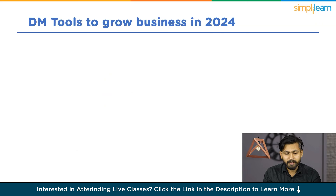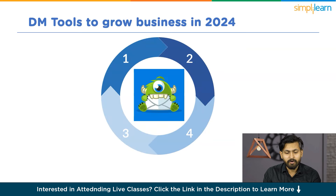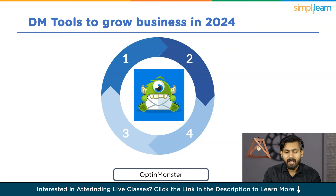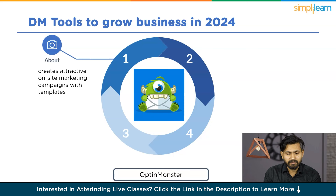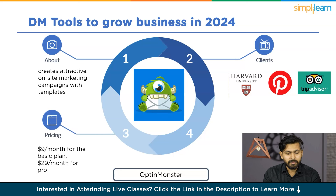One standout tool is OptinMonster. It lets you engage at the perfect moment by creating attractive on-site marketing campaigns with templates and a campaign builder, with precise targeting and easy integration into websites. Its clients include Harvard University, Pinterest, and TripAdvisor. Regarding pricing, it is $9 per month for the basic plan, $19 per month for the plus version, $29 per month for pro, and $49 per month for the grow plan. Its rating is 4 out of 5.